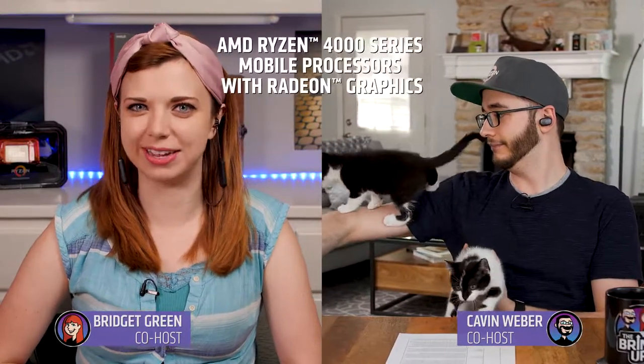I'm Bridget Green and I'm Kevin Weber, and this is Miso and this is Mochi. We're bringing up the AMD Ryzen 4000 series mobile processors with Radeon Graphics.